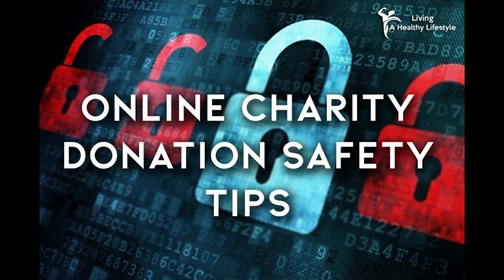3. Beware of fake websites. Pay close attention to the web address of the charity's website. Oftentimes, scammers will make up a web address that looks very similar to a legitimate charity. Pay attention to what you're typing when searching for a specific charity. Mistyping the charity and not realizing it can be very bad for you and your privacy.